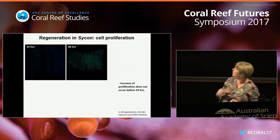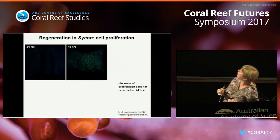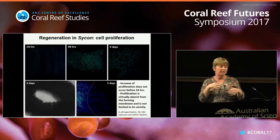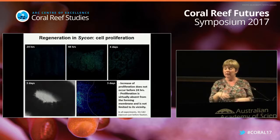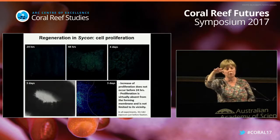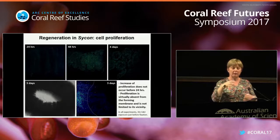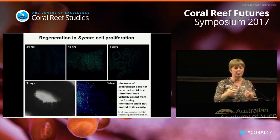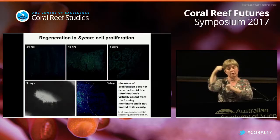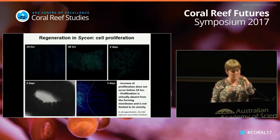We had a look at cell proliferation and found that during the first 24 hours, there is basically no increased cell proliferation. Increased cell proliferation is only visible after approximately two or three days, and it is not responsible for formation of the closing membrane. Instead, cell proliferation occurs elsewhere in the body where choanocytes are proliferating - compensating for the movement of cells rather than producing new cells to close the open body.